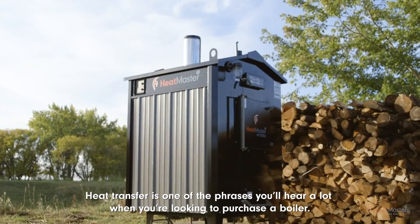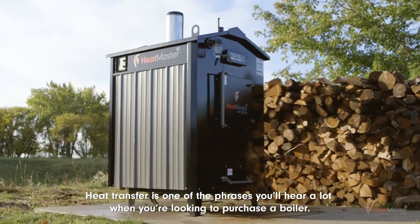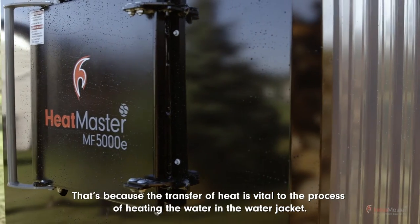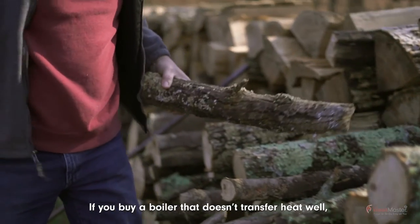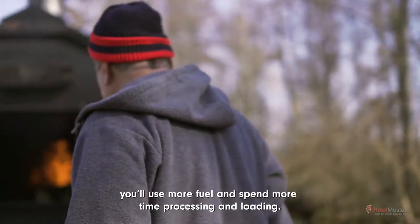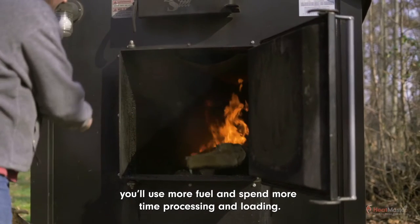Heat transfer is one of the phrases you'll hear a lot when you're looking to purchase a boiler. That's because the transfer of heat is vital to the process of heating the water in the water jacket. If you buy a boiler that doesn't transfer heat well, you'll use more fuel and spend more time processing and loading.